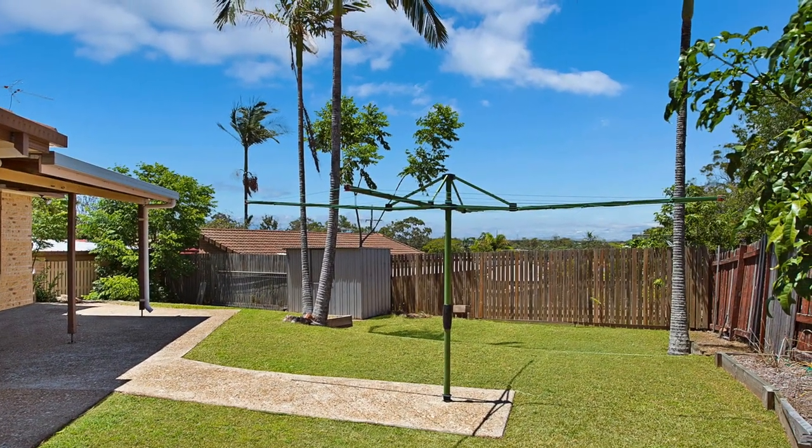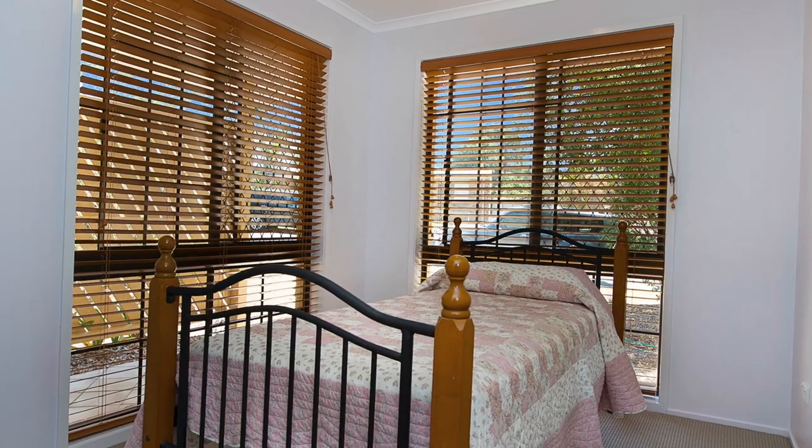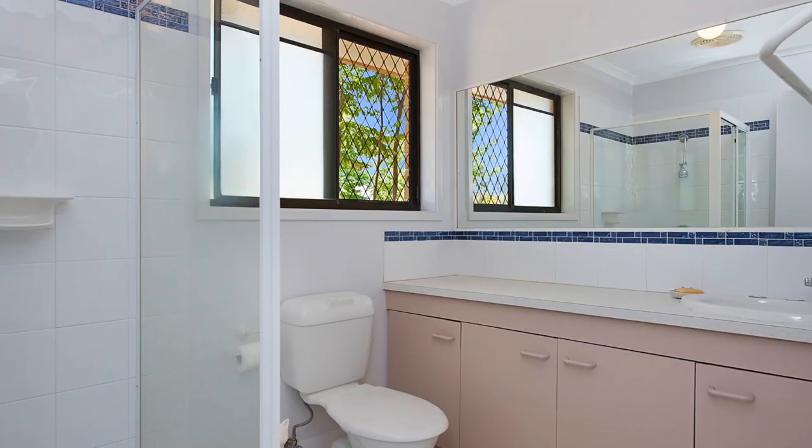There's a generous yard for all the kids' toys and lots of space for them to run and play. Three good-sized bedrooms all with built-ins, plus a master bedroom with a walk-in robe as well as an ensuite.